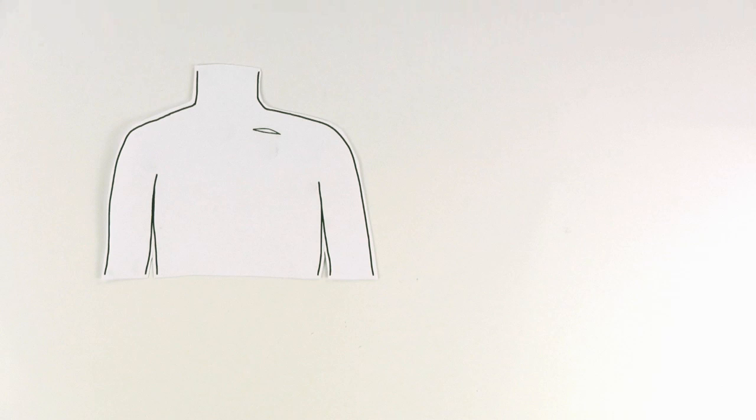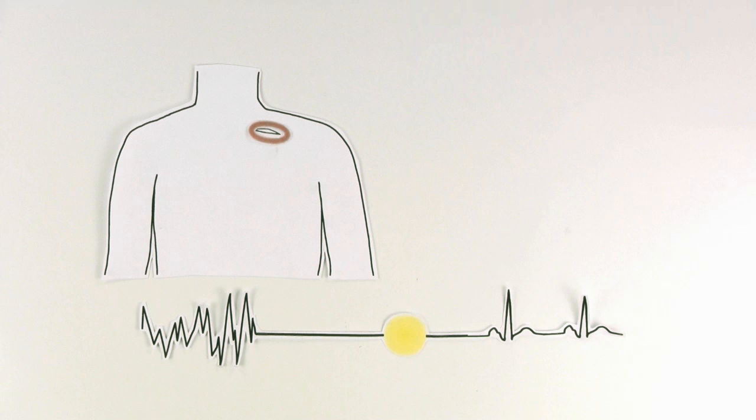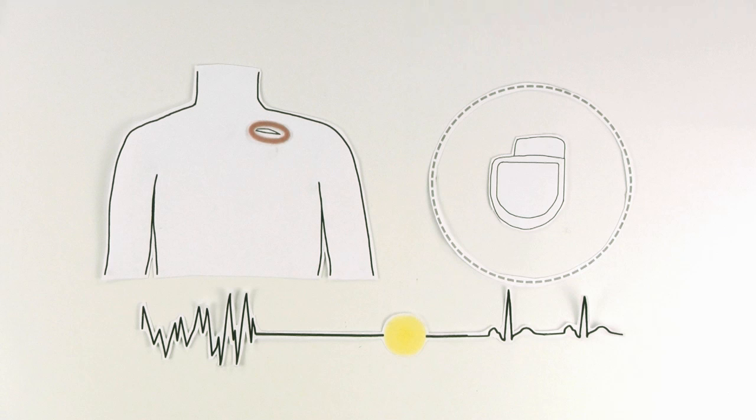You should also know that patients may experience surgical complications and may not receive the benefit of device therapy as expected. With a device, there are surgical and lifestyle limitations, such as avoiding exposure to magnets, which may impact device performance.